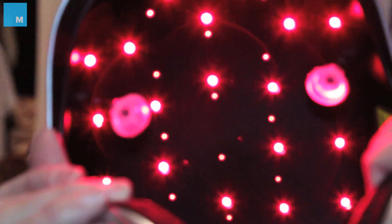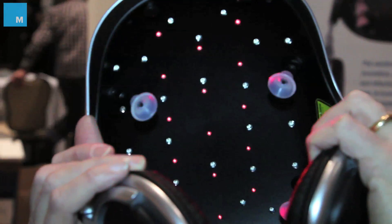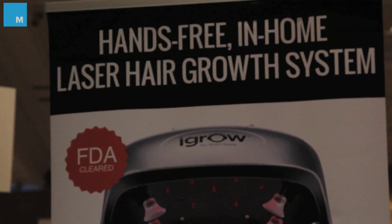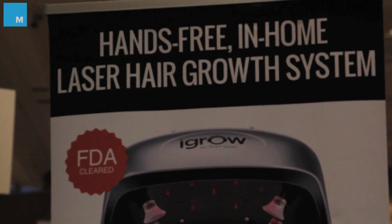Why does that work? Because it uses 655 nanometers — that's the wavelength. And it's been around for decades. That's the wavelength that actually affects the hair follicle and the cells within the hair follicle most effectively.